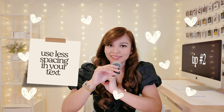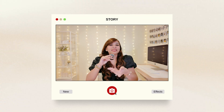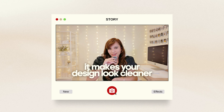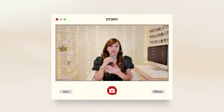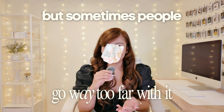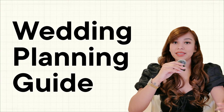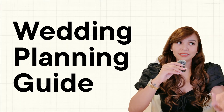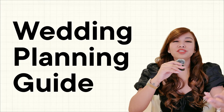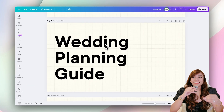Tip number two is something I personally love and use in almost all of my designs: use less spacing in your text. This is a personal preference I developed over the years, but I really feel like it makes your design look cleaner. A lot of designers will tell you to give your text enough breathing room, and that's true, but sometimes people go way too far with it. Look at text with really wide letter spacing and a lot of line spacing — there's nothing technically wrong with it, but it just looks a bit outdated and scattered.